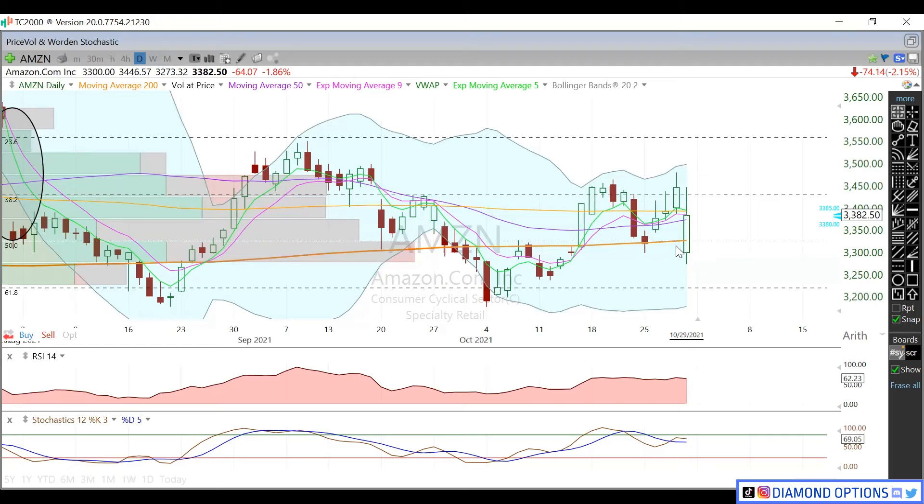IV rank in here is at 11 with a raw IV of right around 20%. By next Friday the expected move is 83 cents, the following week about a dollar fifteen. November monthly is pricing in right around $1.43, and out to December everybody's pricing in right around $2.24. Raw IV across all of these is right around that 25% area.